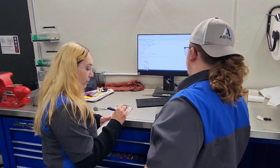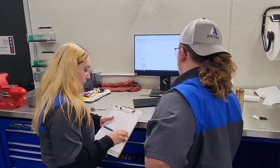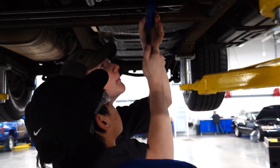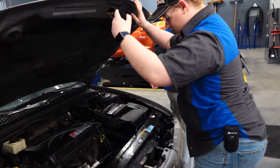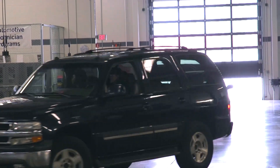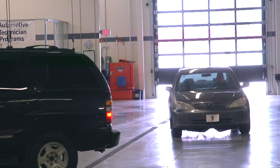The majority of students end up leaving and going directly into actual dealerships right from the program. Most courses are four hours long — we usually spend about an hour in the classroom and three hours out in the lab, though some days we spend the full four hours in the lab. We have a fleet of 40 training vehicles for the students to work on.